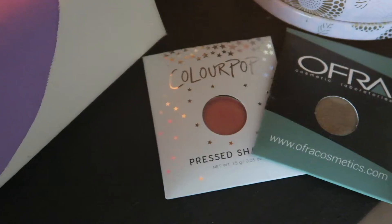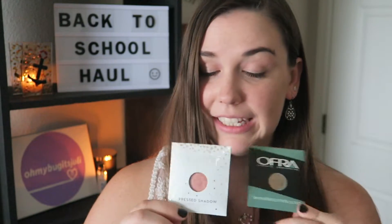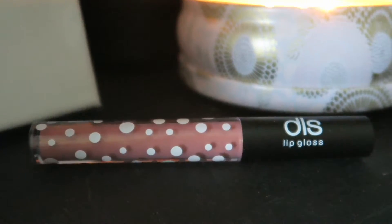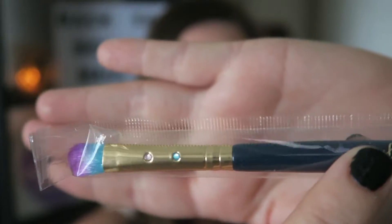Next are a couple of eyeshadows — this one is from Colourpop, it's a press shadow, and this one's from Ofra. I really like that they're nude colors; I think that's so pretty and perfect for just going to school. She also got me this CoverGirl shadow palette and I really love this as well — you can't go wrong with nudes. Next is this DLS lip gloss and I'm pretty excited for this because the color is so cute and there's also a shimmer in there that I love.